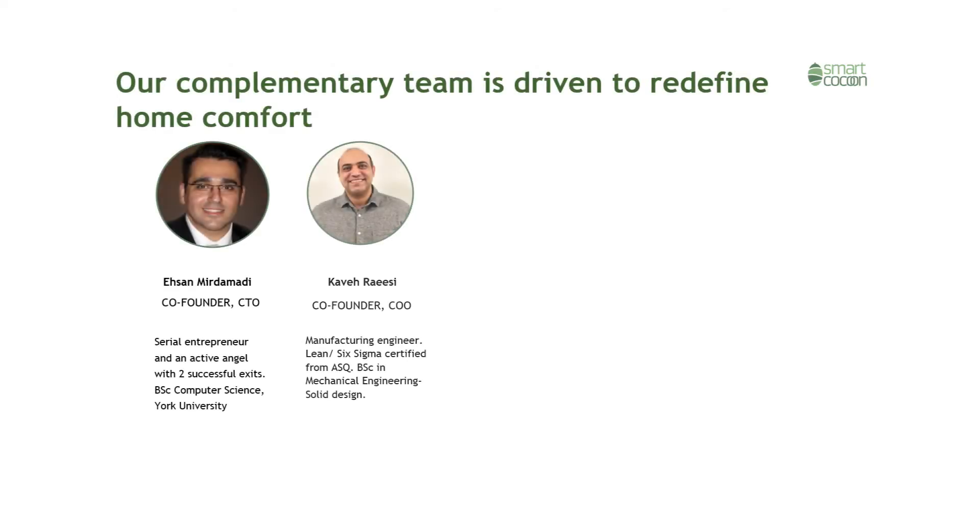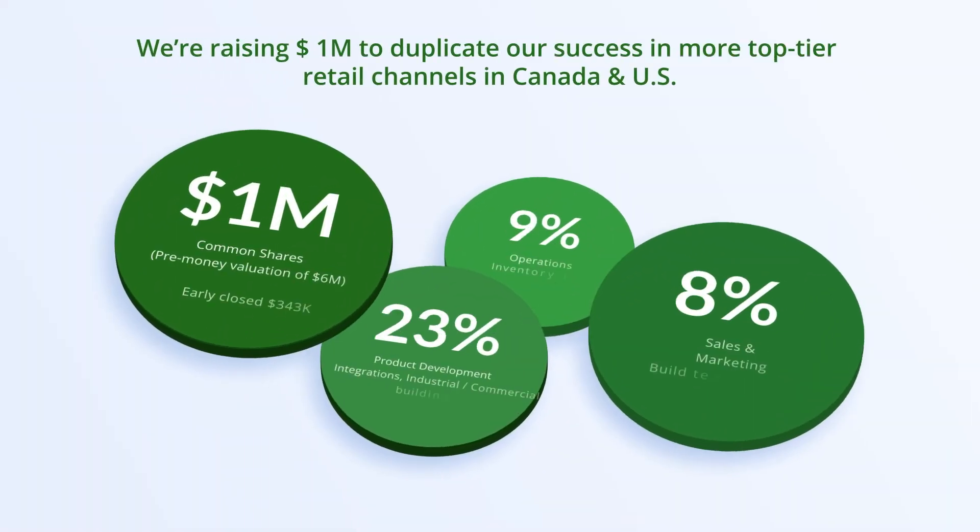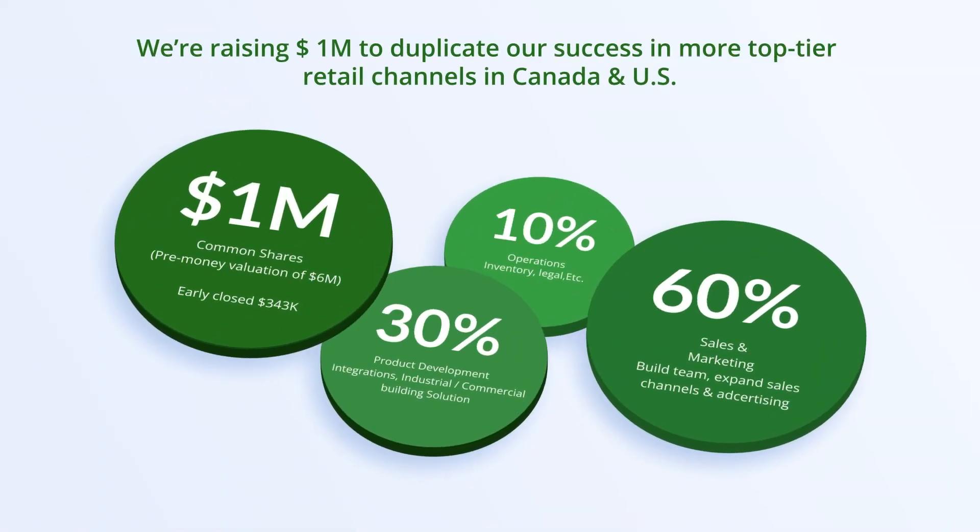Smart Cocoon's team of serial entrepreneurs, tech gurus and business development experts have joined forces to redefine the heating and cooling industry. We are raising $1 million to scale the success we've had with top-tier retail channels and business partnerships in Canada and the U.S.